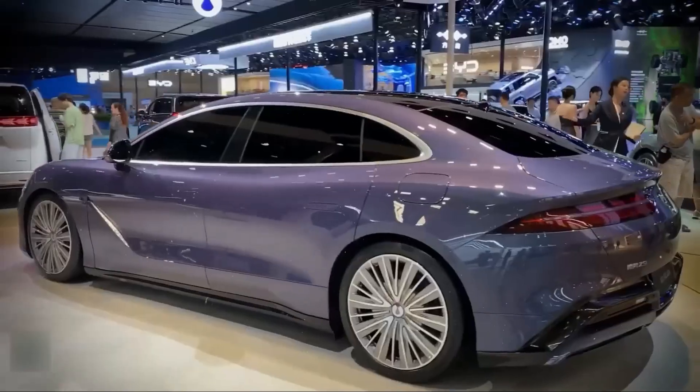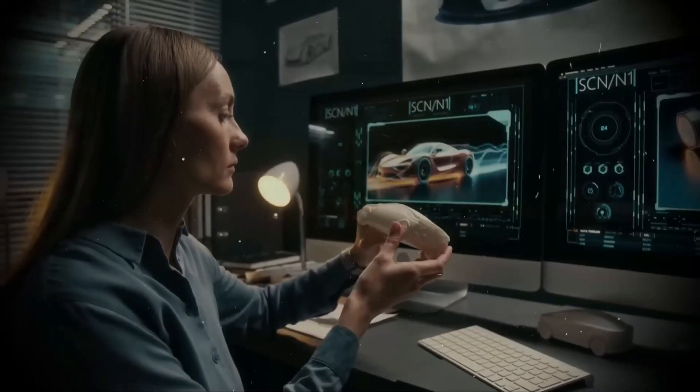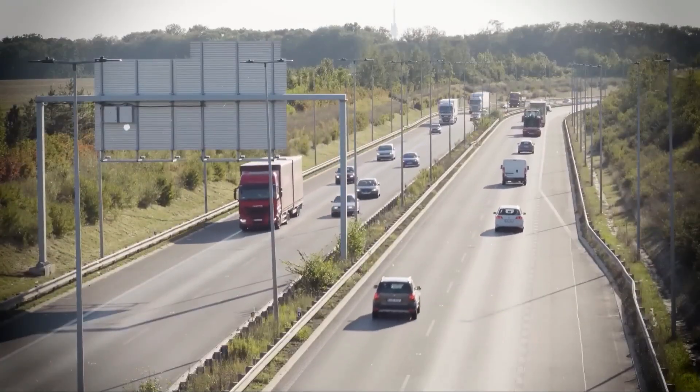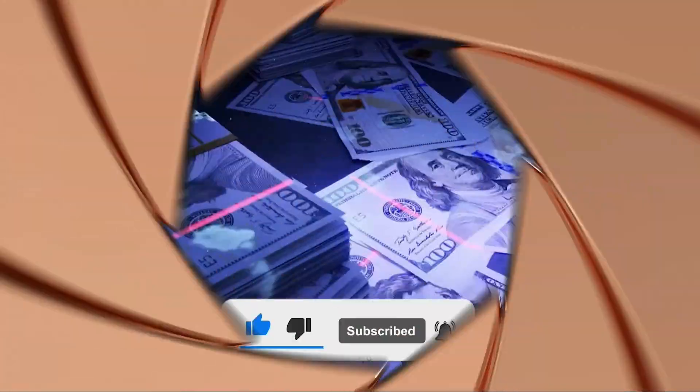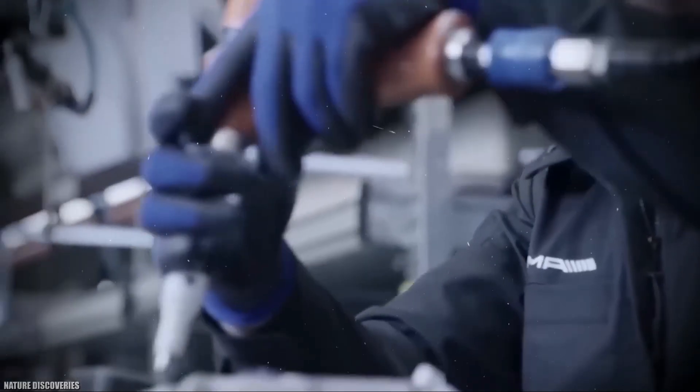For decades, the conversation around trucking technology revolved around diesel — how to make it cleaner, run cooler, and squeeze out a bit more efficiency. That was the game. That was the race. But while the world argued over filters and additives, Cummins was quietly re-engineering the rules from the ground up.